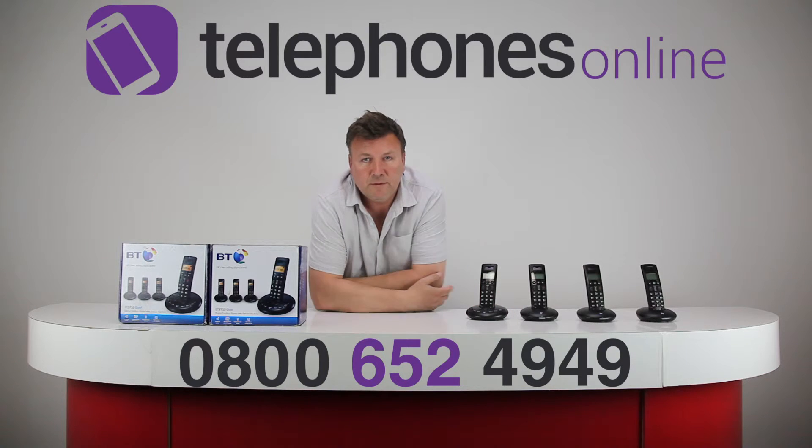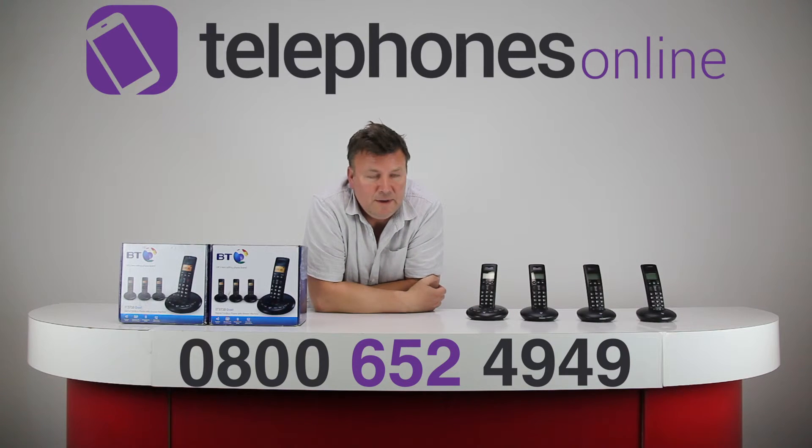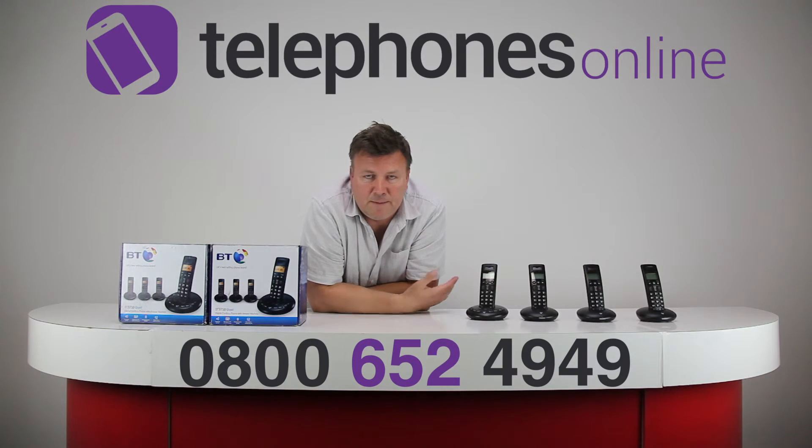You can control messages from the base station because there's a speaker built in the base, or you can control it from the handset, playing them out through the speakerphone. This also supports a feature called remote access, which is quite easy to set up involving a pin number, so you can stay in touch with your messages wherever you may be.